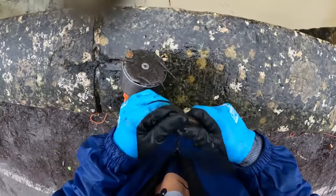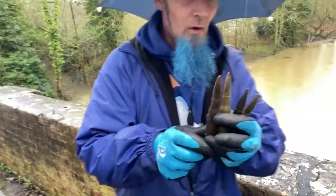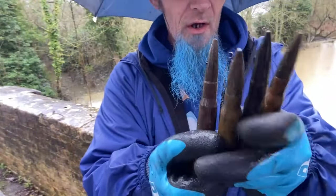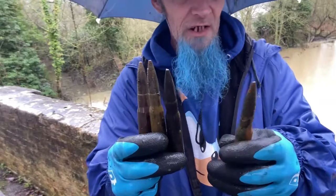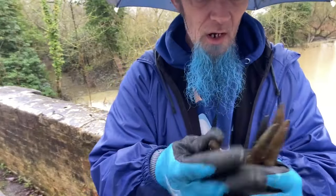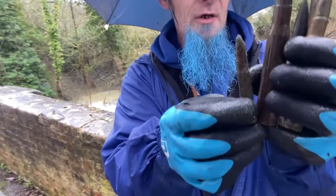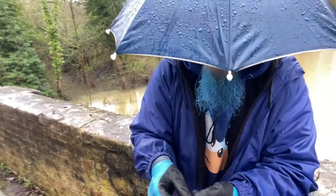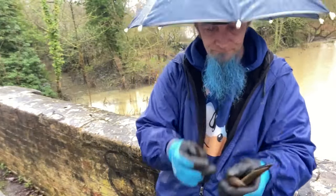I got a bullet. Well, there's four .50 cal bullets - Richard's found three of them, Ray's found one of them. And I got myself a little .303 bullet. Look at the size difference - isn't that mad? So we're finding loads of bullets in this location.